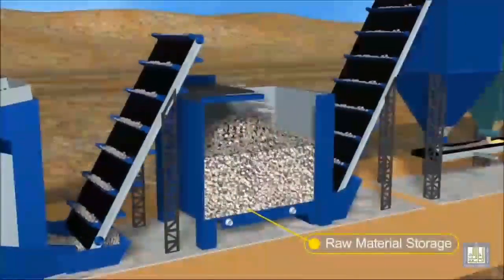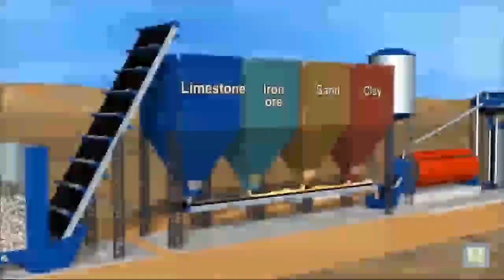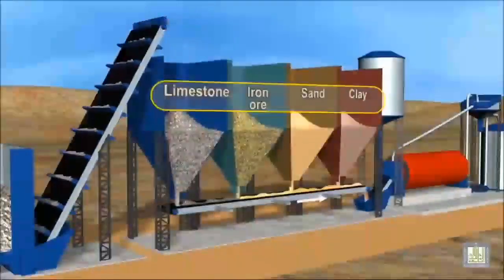The raw materials are then stored ready for use, in stockpiles near the kiln where pre-blending takes place.